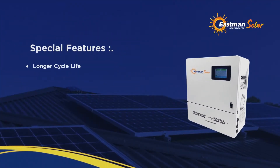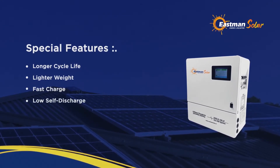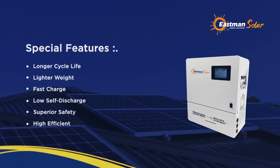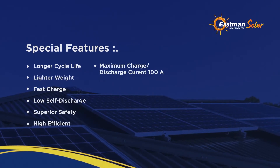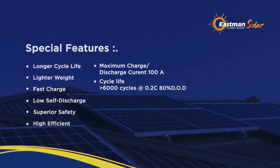Special Features: Longer Cycle Life, Lighter Weight, Fast Charge, No Self Discharge, Superior Safety, High Efficiency. Maximum Charge or Discharge Current: 100 Ampere. Cycle Life: More than 6,000 cycles at 0.2C, 80% DoD.